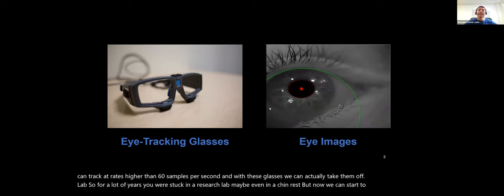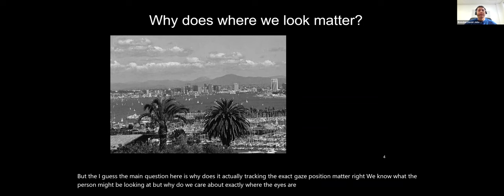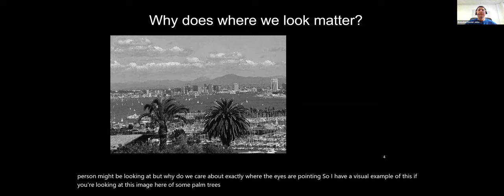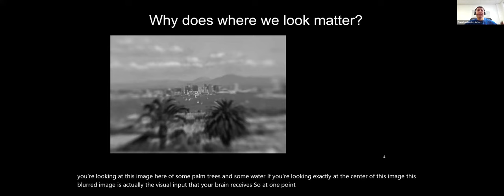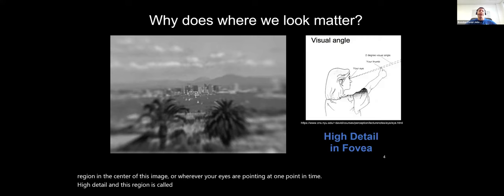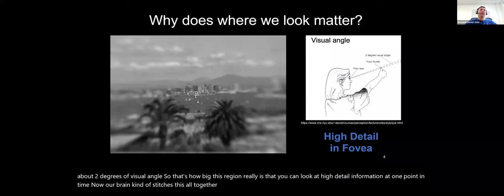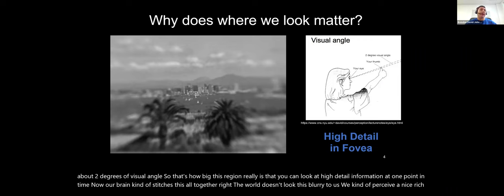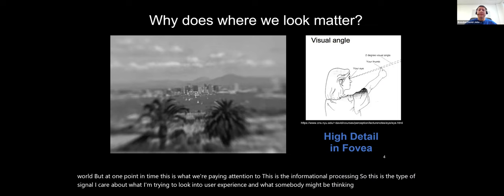These gaze data systems can track at rates higher than 60 samples per second, and with these glasses we can take them out of the lab into naturalistic environments. The main question is why does tracking the exact gaze position matter. At one point in time, you can only see a really small region — called the fovea — in high detail, about two degrees of visual angle, roughly the size of your thumb at arm's length. Our brain stitches this together, but at one point in time, this is the information we're actually processing.